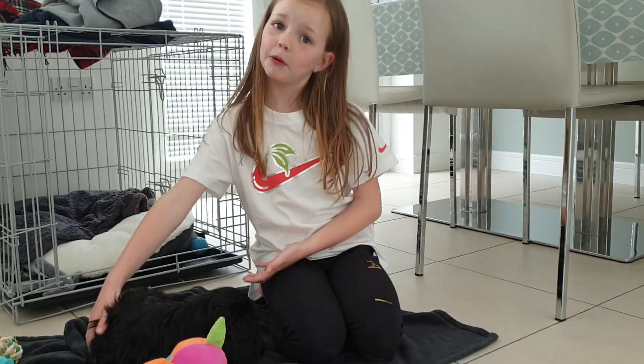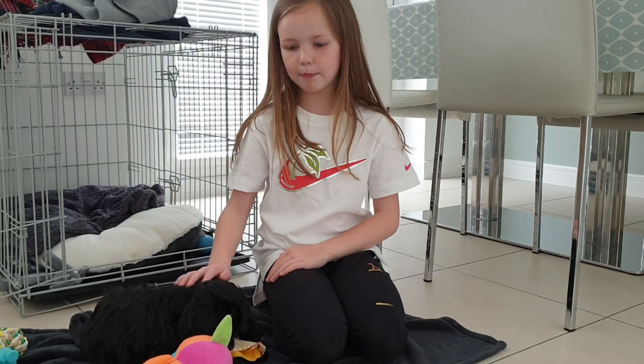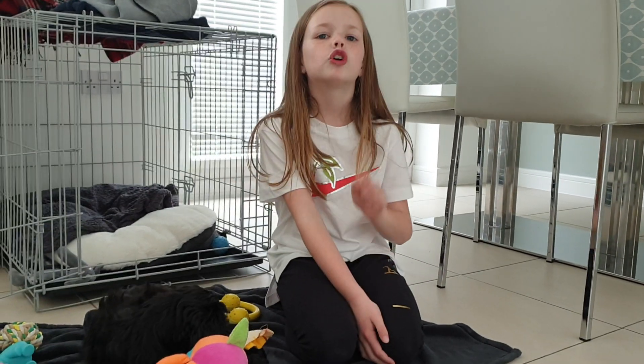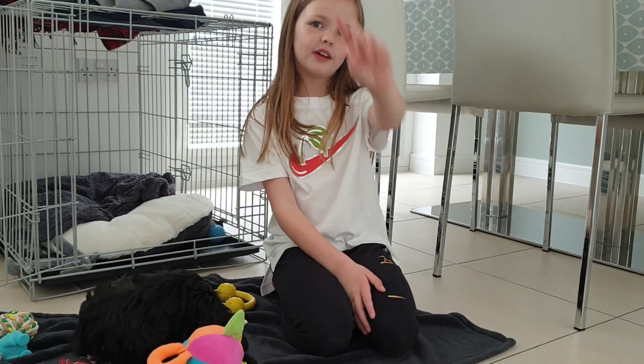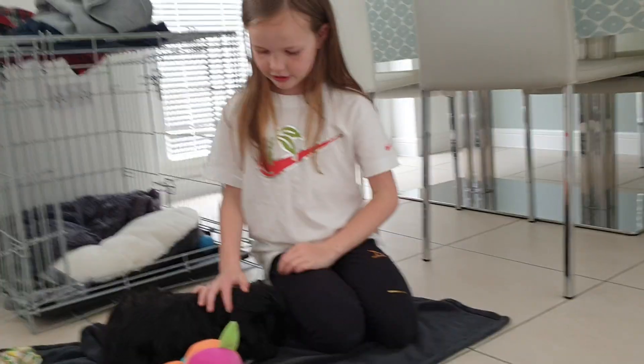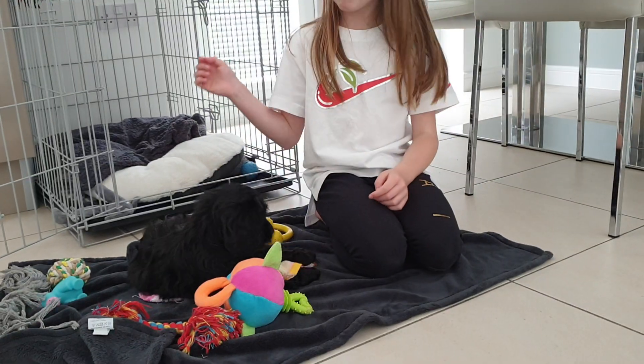Welcome back to my channel! Today I'm going to be telling you about my puppy Luna. Before we get started, make sure to hit the bell, hit the red subscribe button, and give me a huge thumbs up. So let's get started!